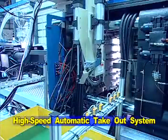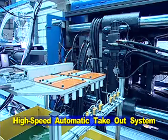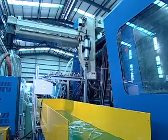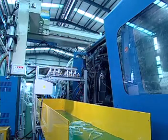PET blood tube requires extremely strict standards for appearance and size. By adopting the automatic take-out system, the system can not only ensure the perfect outlook of the product, it can also shorten the cycle time by cooling the products outside the mould.